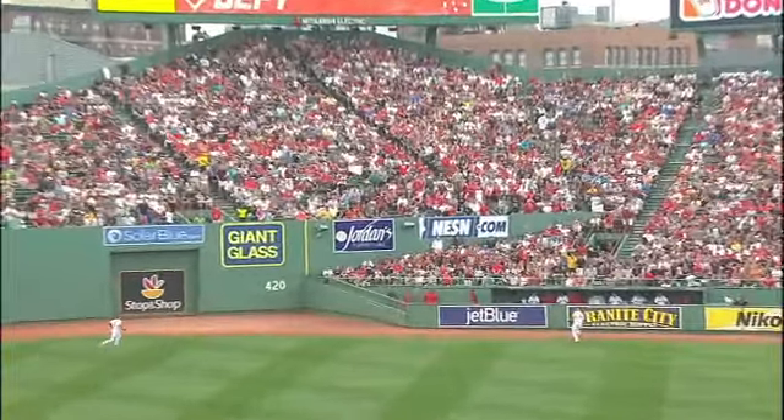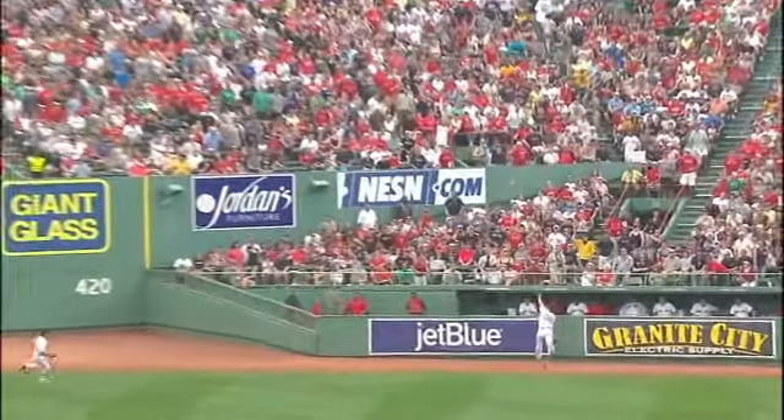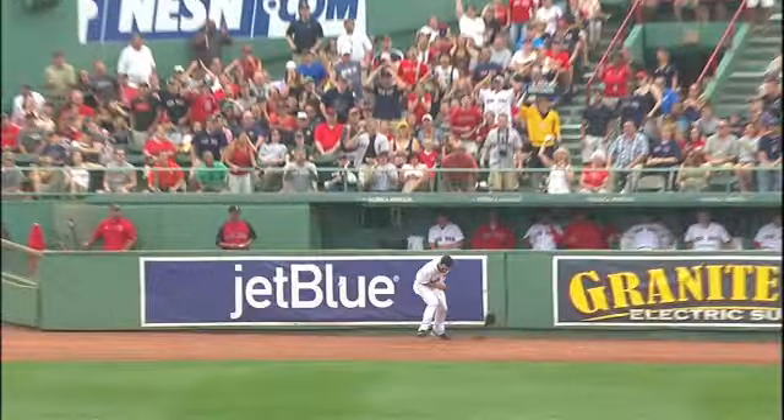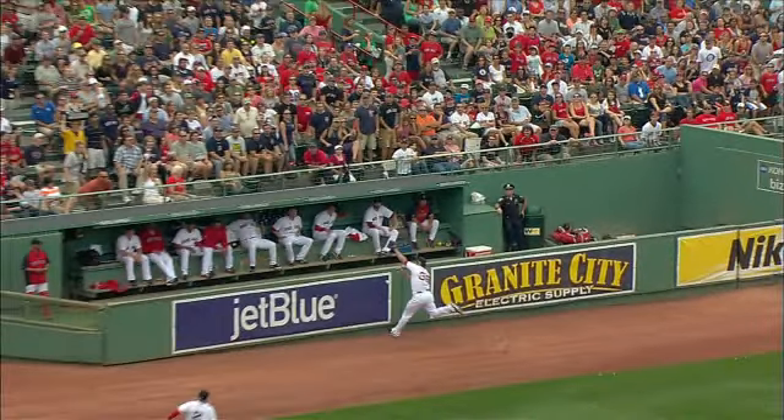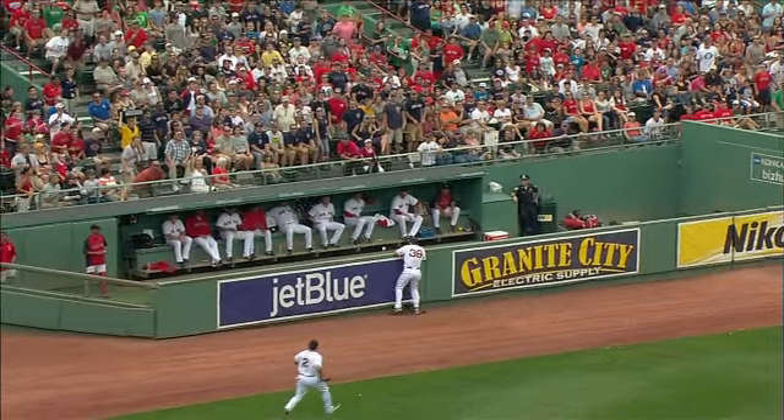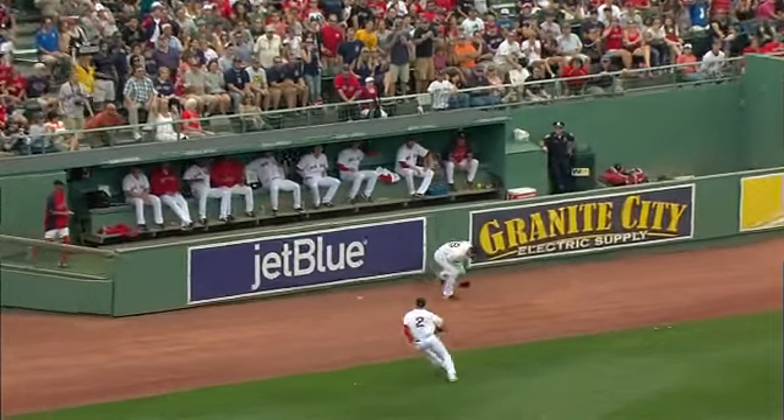He's got a great chance to catch this ball if there's no wall there — he gets to the ball, but then head-on runs into that wall. He's still being tended to out there. Lucky that ball didn't tip off his glove and go out of the ballpark right into the bullpen.